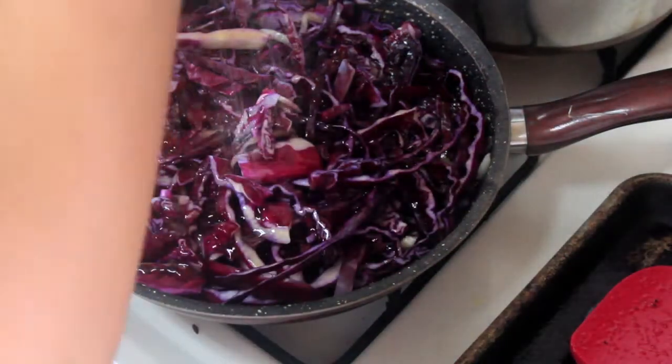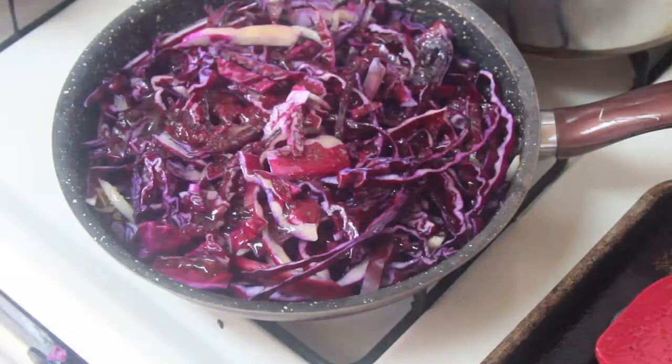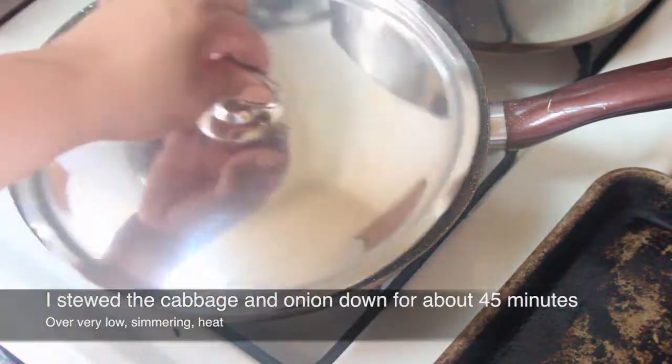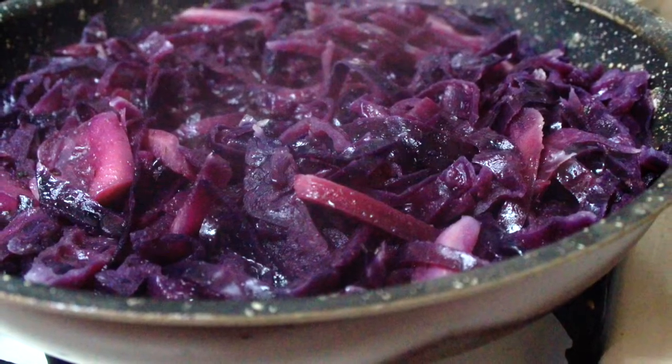You can go ahead and continue to add a little bit of salt or other seasoning to the pot once you've added the bone broth with the onions and cabbage all together in the pan. Then just cover it, keep the fire on very low heat, and let it stew down. You'll know it's ready when the cabbage is very tender and the majority of the liquid has reduced out of the pan.